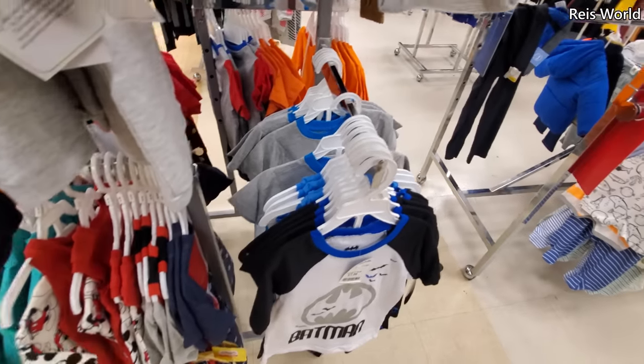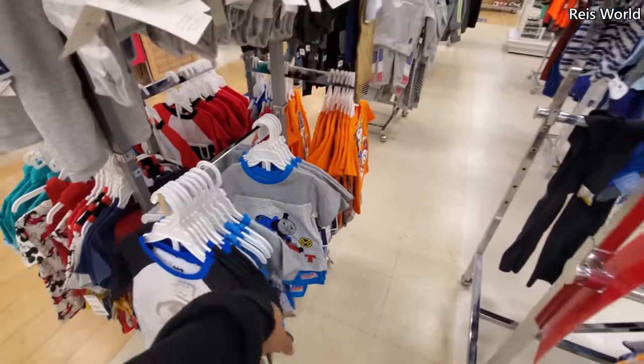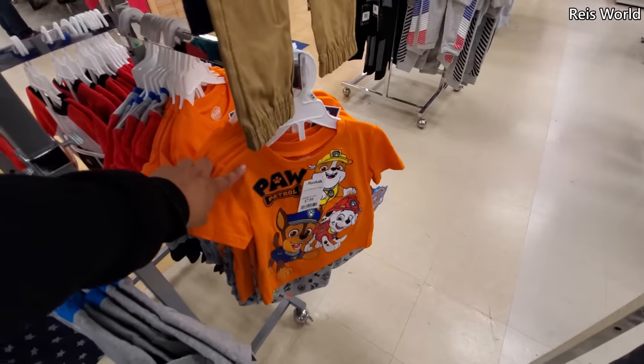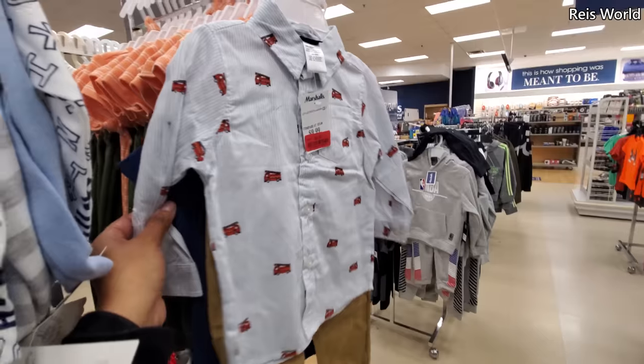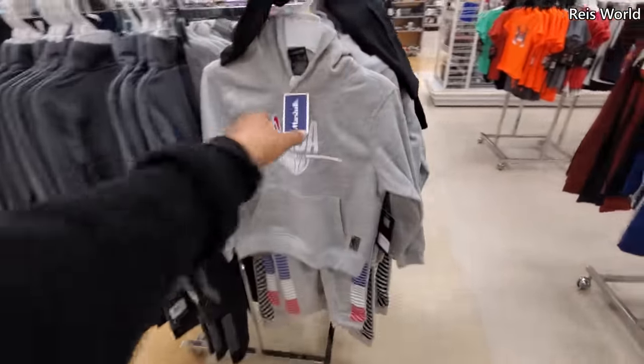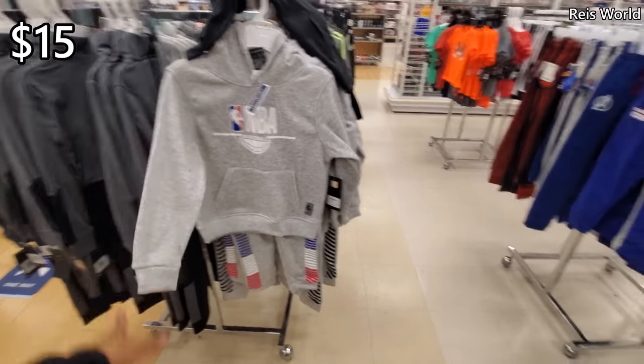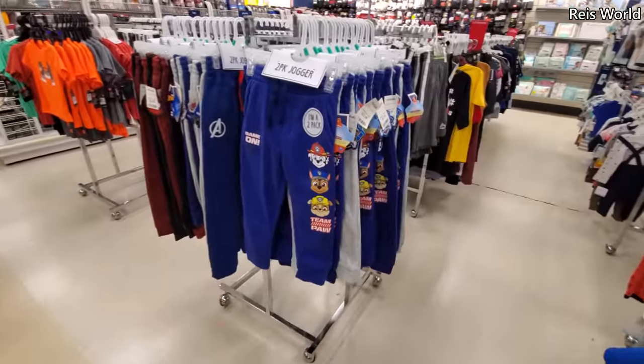Some cute stuff, let me keep moving. Oh, Thomas the Train — is that still a thing? Paw Patrol for $8, top and bottom. Look how cute — a little fire truck one for $8, and you do get the bottoms. $15 for top and bottom. Joggers — Paw Patrol for $13.